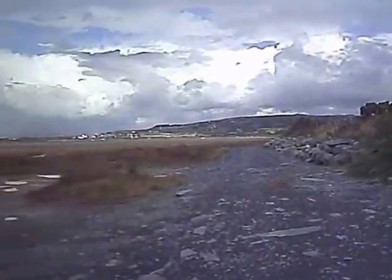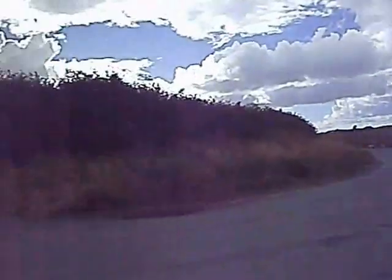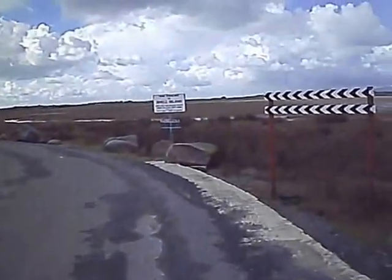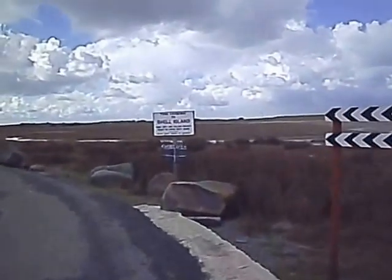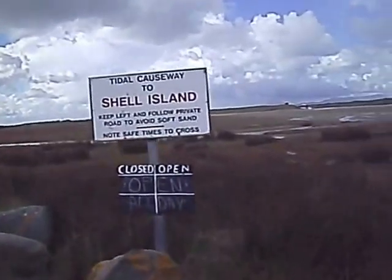A little windy today so there's going to be an audio problem. This is a walk to Shell Island. The first part of the walk is along the tidal causeway.